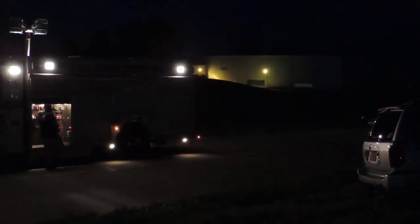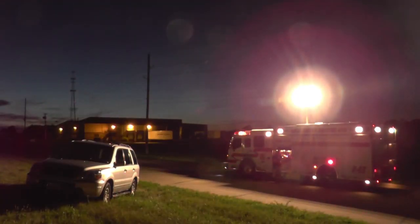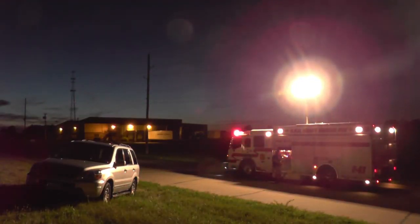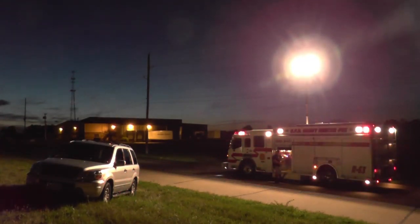When an accident occurs, every second counts and overhead scene lighting can mean the difference between life and death. That's why NightScan light towers are a must-have for any emergency response vehicle. In 14 seconds or less, you can turn night into day.